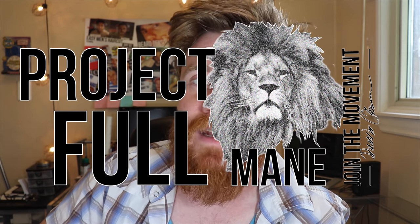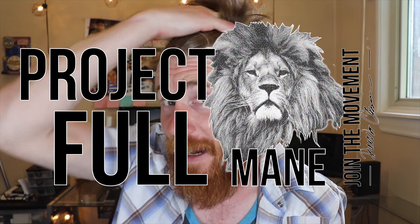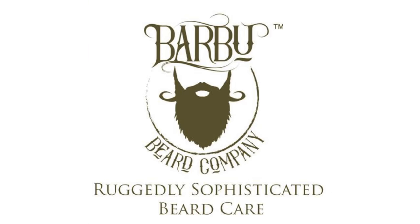Hi YouTube, my name is Drew and you're watching Drew's Obsessions. As you can see, my hair is getting pretty crazy. I've started a new project called Project Full Mane, which means you're going to be growing your hair out as long as you can, as long as you feel comfortable, as well as your beard to give you that full lion-mane look. Which makes this a perfect time to introduce a new and upcoming beard company, Barbu.